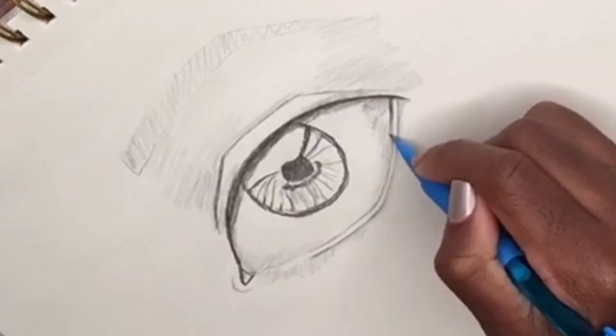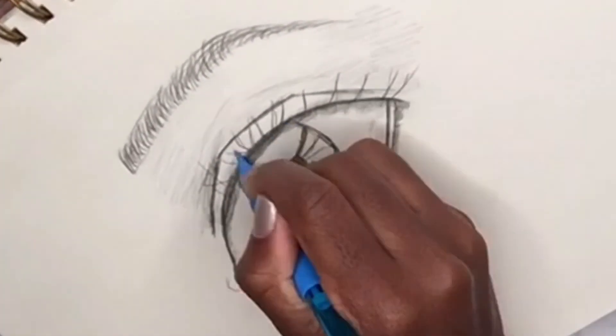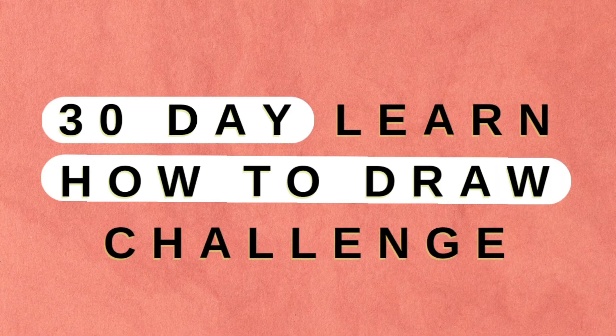Are you ready to share your ideas with other people? Are you ready? Join me on this 30-day challenge to learn how to draw.